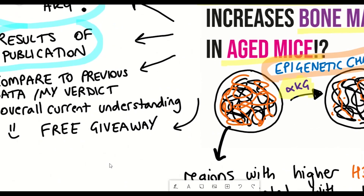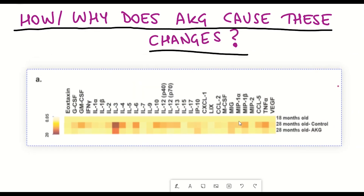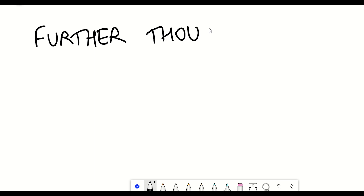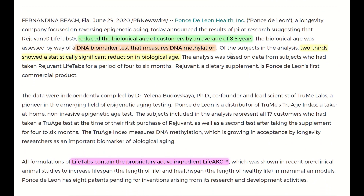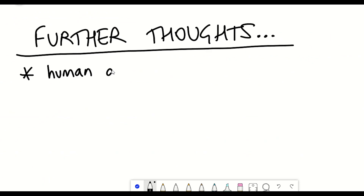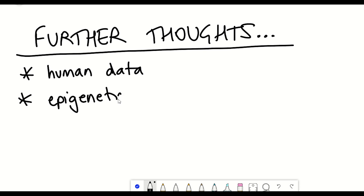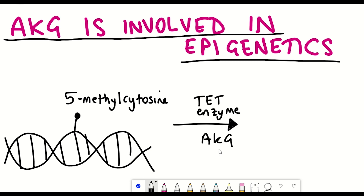How does this fit with previous work on AKG? The senescence findings reminded me of a Cell Metabolism paper I covered a couple of months ago, which showed a reduction in inflammatory markers in mice supplemented with AKG. Both studies used rodent models, which makes me curious to eventually see human data. There is some human data: one publication showed AKG inhibited osteoporosis development in postmenopausal women, directly aligning with these mouse results. This paper also reinforces the importance of epigenetics — AKG is known to play a role in DNA demethylation by acting as a cofactor for TET enzymes that remove methylation marks.